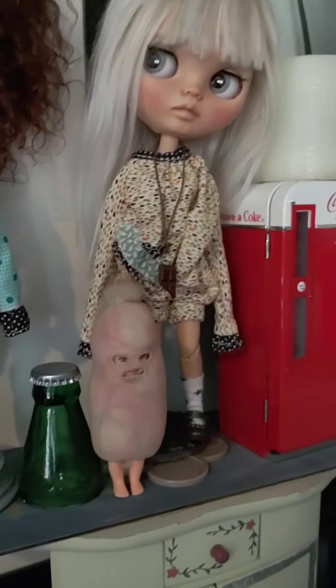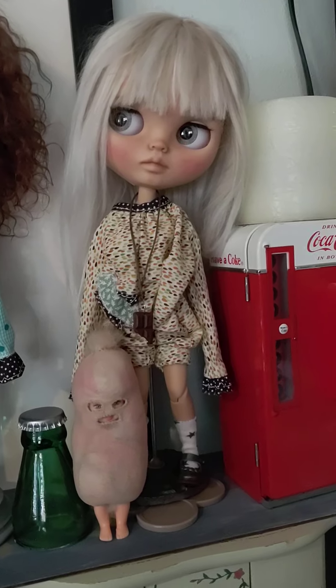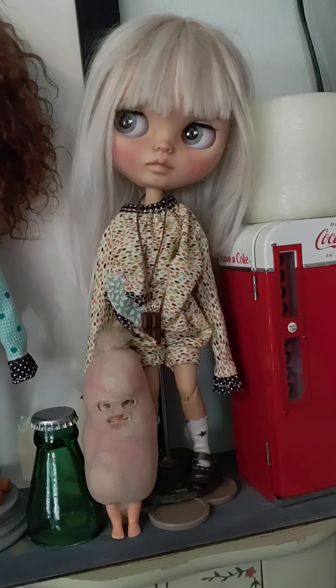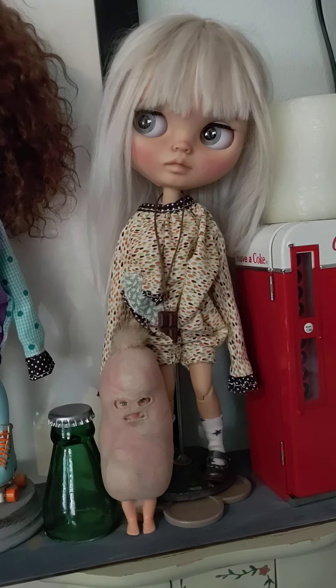And then this doll came from Germany. She's from Helenka Dolls and her name is Taliesin. She's my first blonde, just straight blonde doll.